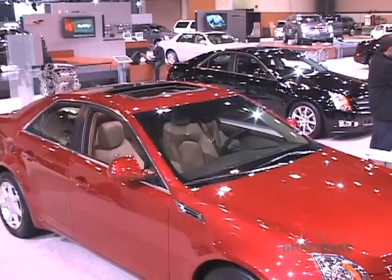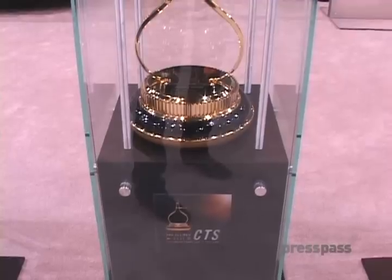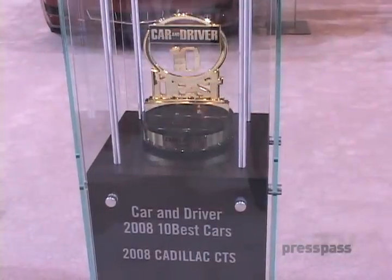How about starting with our CTS right here? This model we brought out last September is currently available and fortunately for us has been wildly successful — essentially sold out, very little supply at our dealers — and being accepted by the motoring press as really an equivalent product to the market leaders today, the BMW 3s and 5s, Mercedes Cs and Es, as a very competitive mid-luxury sedan with lots of technical specs.